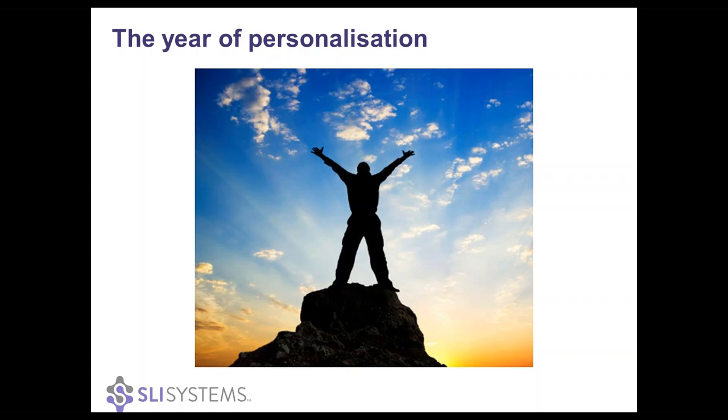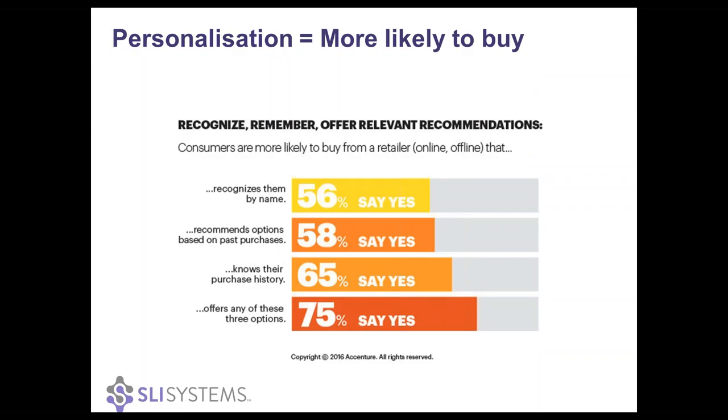The good news is that online consumers are reacting favorably to personalization as well. There's a great study that Accenture posted last month where they polled over 1,500 US and UK consumers, and shoppers have a very positive attitude towards personalized offerings and services. Whether it's just remembering their name, displaying relevant product recommendations, or knowing what they purchased in the past, 75% of the respondents were more likely to buy if there was at least one of those elements of personalization. We believe it, our customers believe it, and they're acting on it.